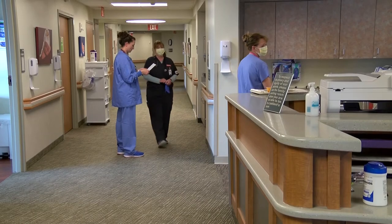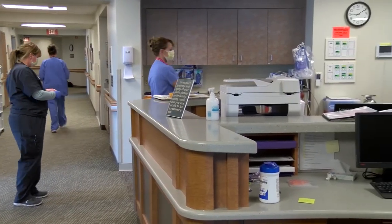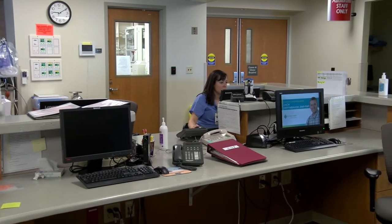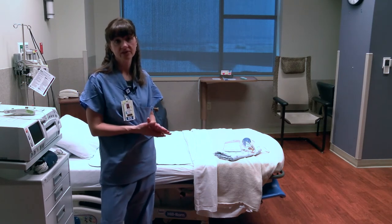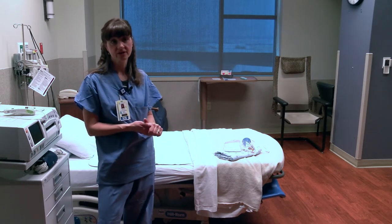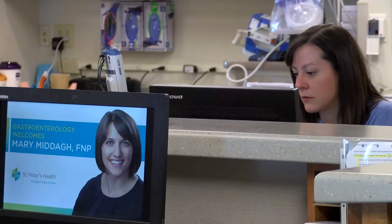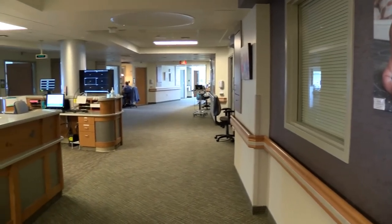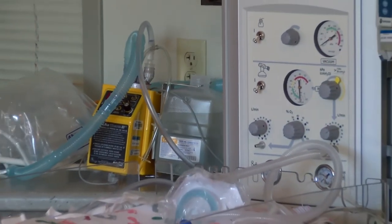We have approximately 50 nurses employed here. Some work labor and delivery and NICU, and some work pediatrics, NICU, and postpartum. We also have scrub techs who man our desk and assist in the operating room. When nurses are first hired with no labor and delivery experience, they go through an intensive six-month orientation where they're assigned one nurse to guide them through the entire process. Since we can't have that nurse with them 24/7, other nurses sign up to help precept the new nurse as well.